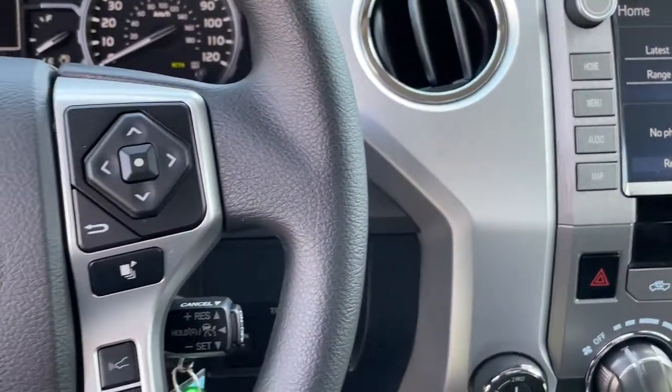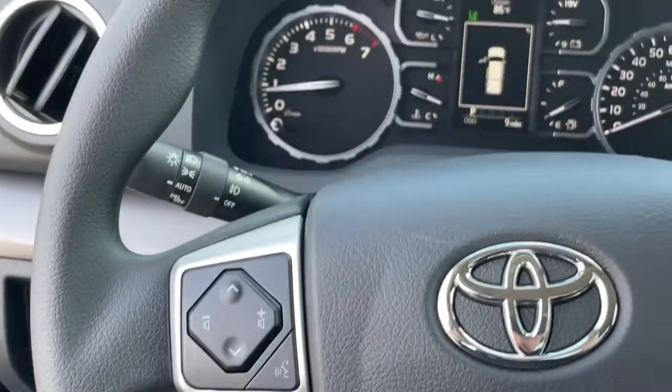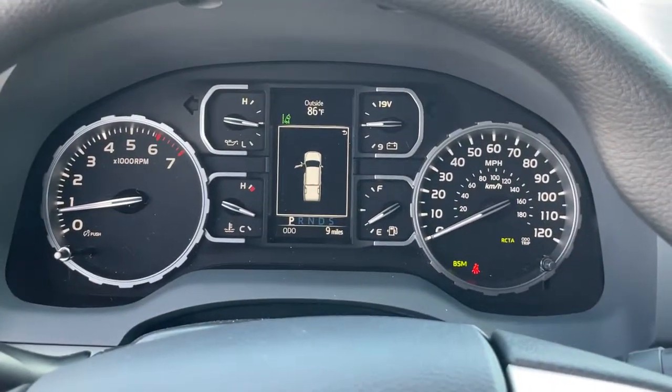Adaptive cruise control, satellite radio, fog lamps, Bluetooth connection, steering wheel audio controls, and Wi-Fi hotspot.